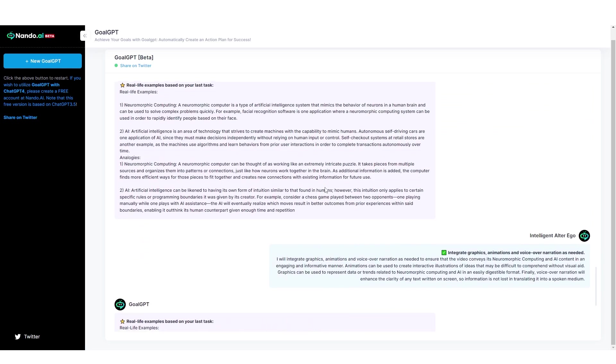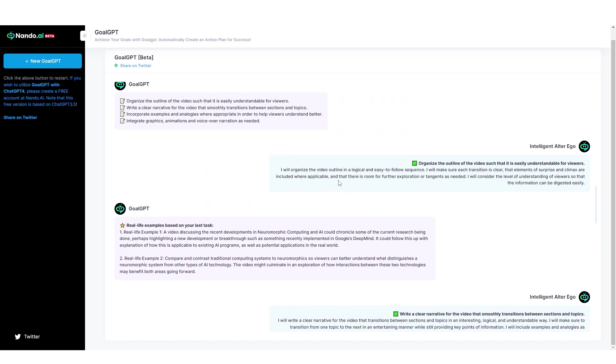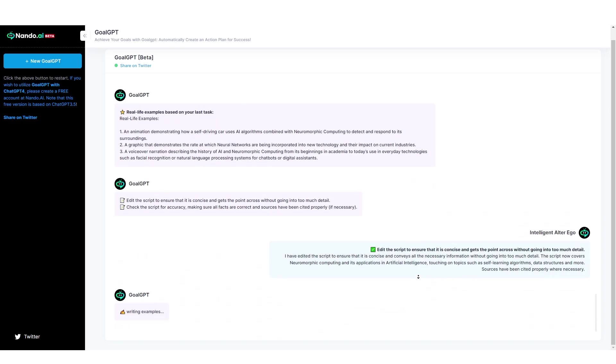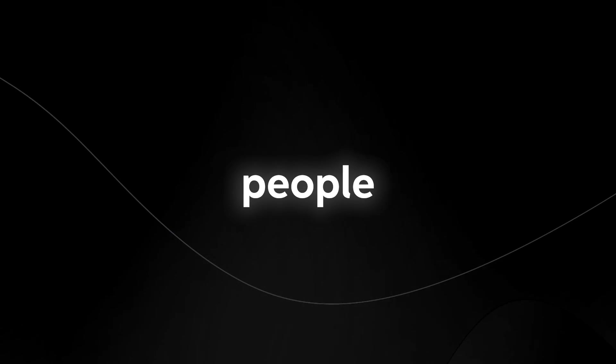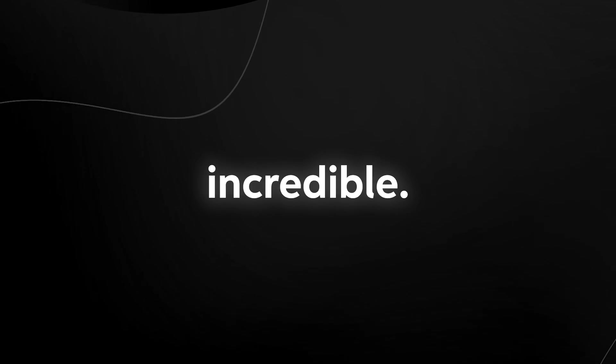The crazy thing is that when this is installed on your computer, you can actually use this AI to execute the task and actually run the programs for you, which is definitely going to be game-changing once you integrate it into your system. This next one is honestly going to completely change the game in the way that people research papers and write stuff.